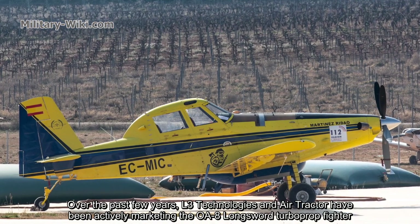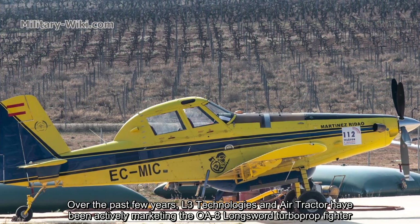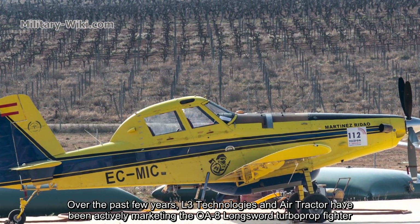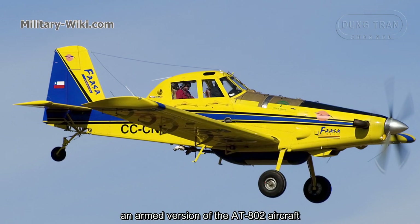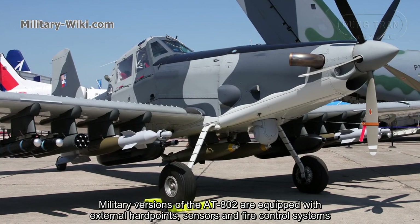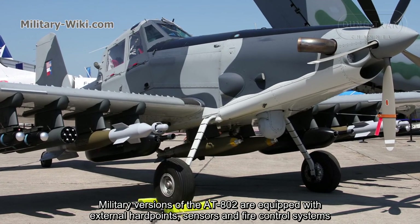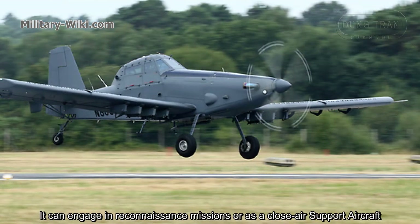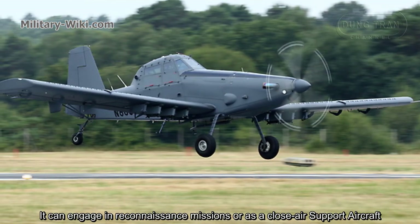Over the past few years, L3 Technologies and Air Tractor have been actively marketing the OA-8 Longsword Turbo Prop fighter, an armed version of the AT-802 aircraft. Military versions of the AT-802 are equipped with external hardpoints, sensors, and fire control systems. It can engage in reconnaissance missions or as a close-air support aircraft.